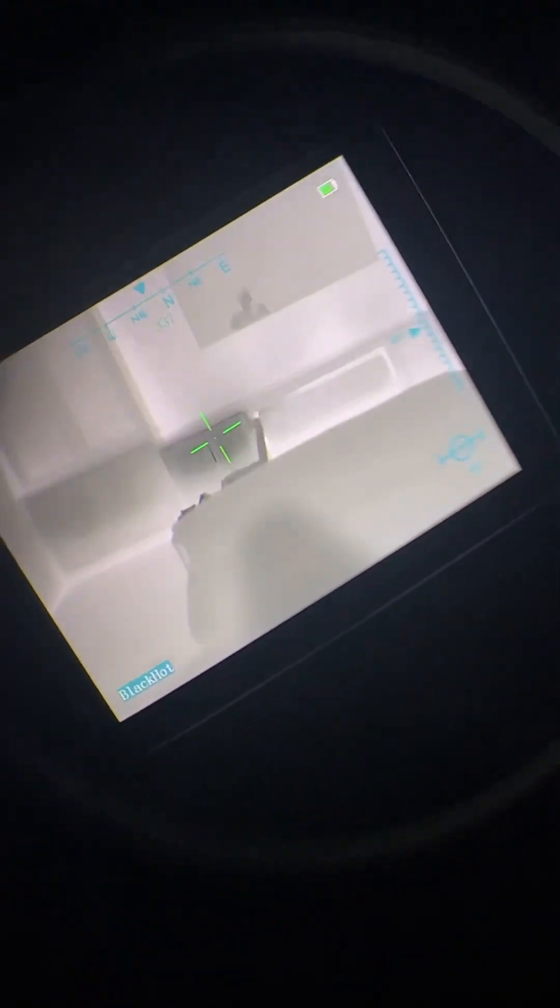We got thermal. Got a couple heat signatures around here. You can actually see me in the reflection of the TV — that's pretty cool. We got a DVR in there. You can see my footsteps actually. I was standing there for a little bit longer, walked around, grabbed the thermal, walked over to the bathroom.